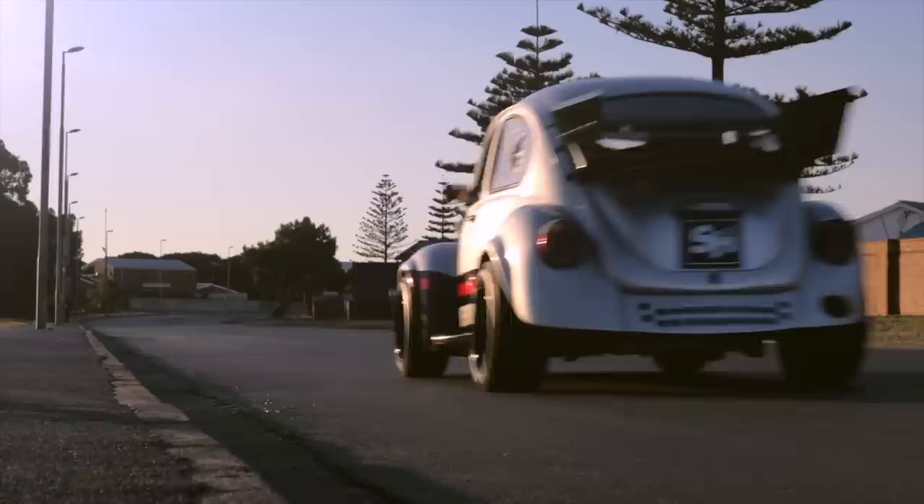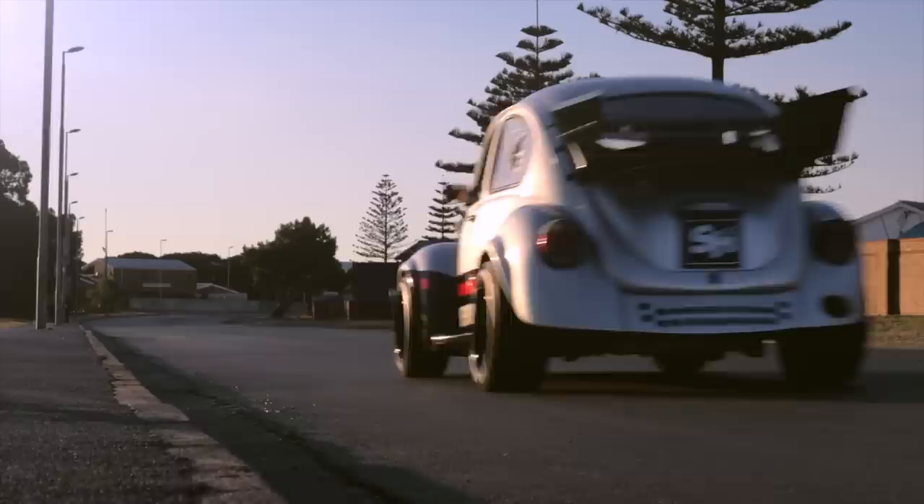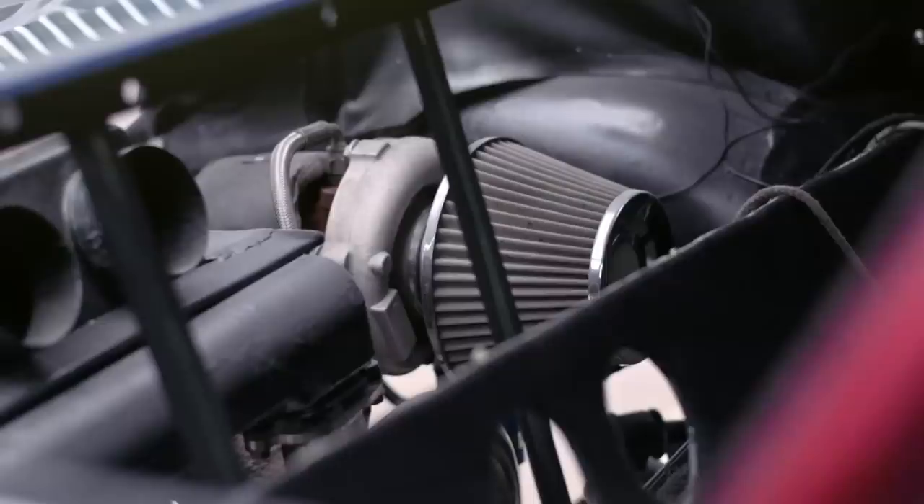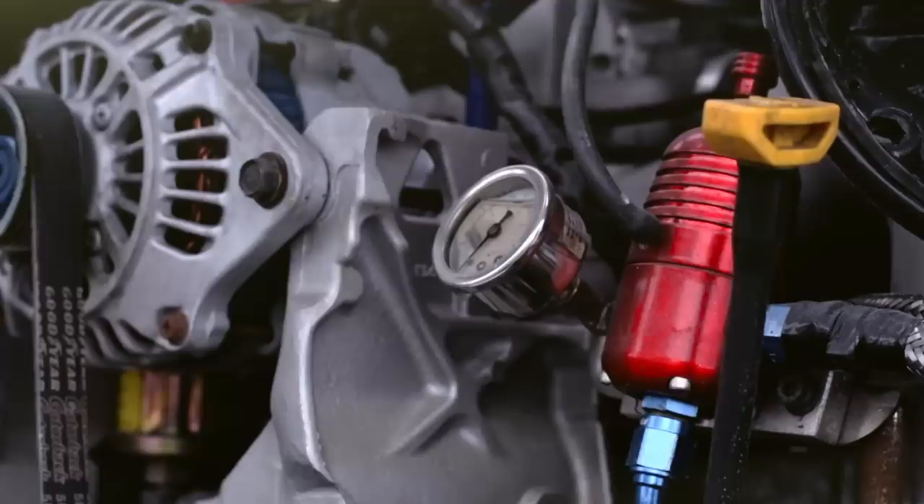We opted for a two-litre Subaru EJ20 turbocharged engine. With the supporting mods we managed to, at the end, get out almost just over 281 kilowatts, which was quite a significant amount for such a small car.